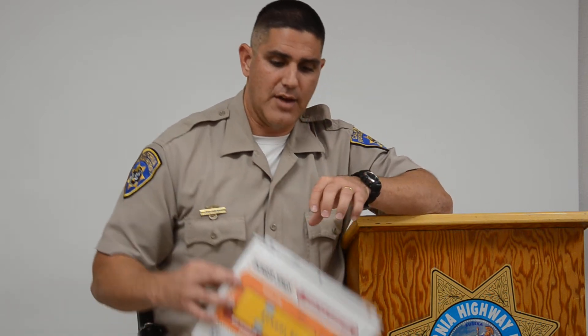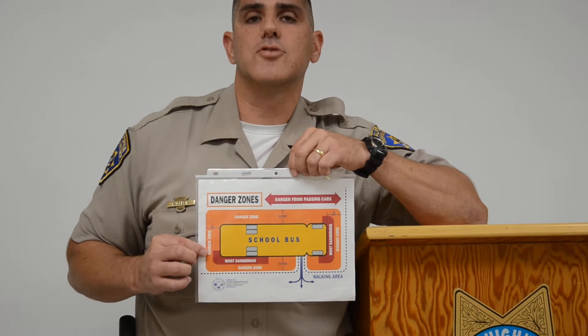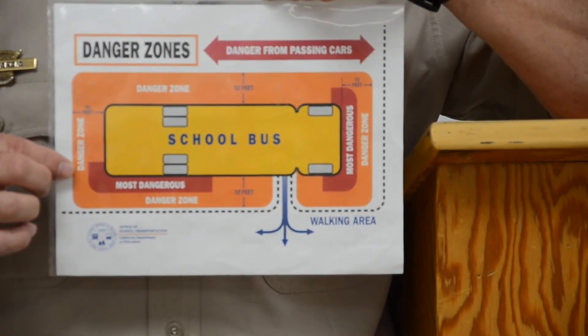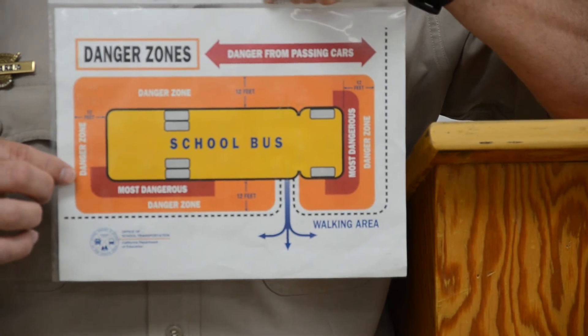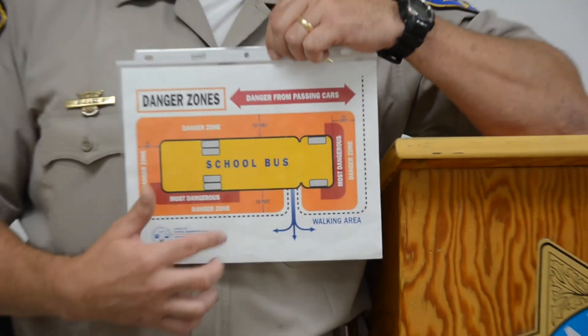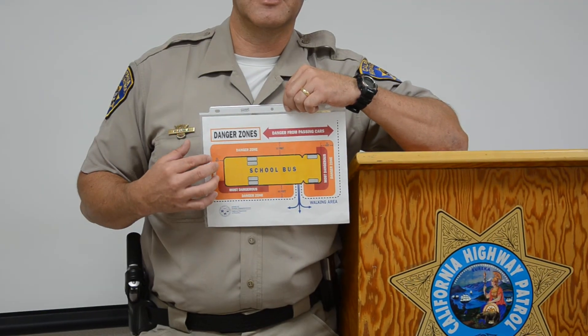This is very important because a lot of our kids are very excited to get off the school bus. They like to get off and run around the school bus. There are some spots around the school bus that are hard to see from a regular driver — even the school bus driver has a hard time seeing. I have a little aid right here that shows the danger zones of the school bus. These are areas the school bus driver cannot see, so if a little kid is running up to the school bus, the driver may not see them. Other drivers might not be able to see a child running in front of the school bus when they are passing it.